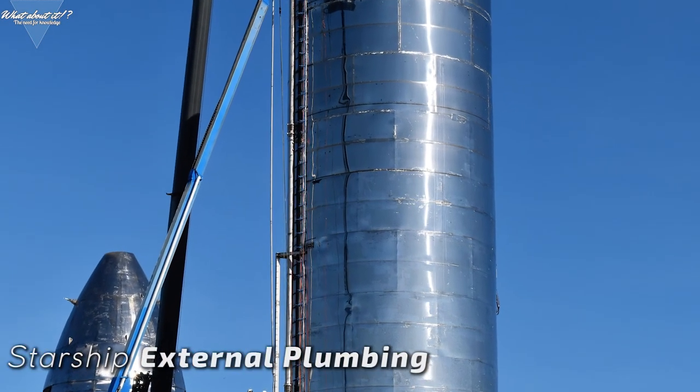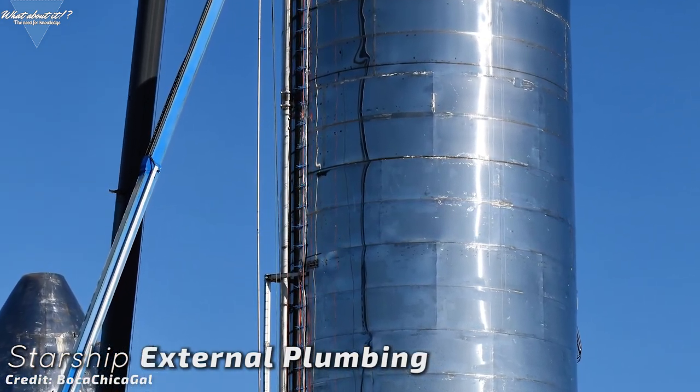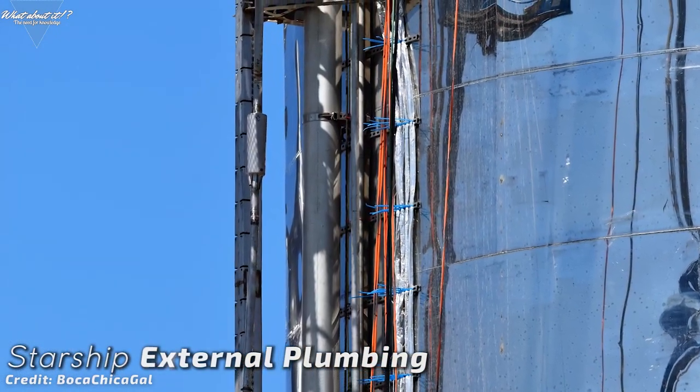The side plumbings are growing and growing. The whole length of the tank section looks very packed now. Loads of cables and tubes running along the side — this shows more and more how much still needs to be done.